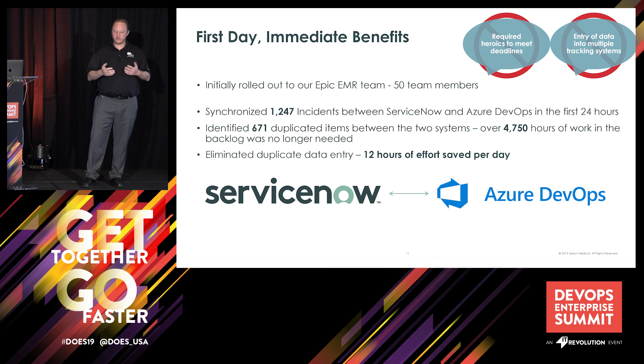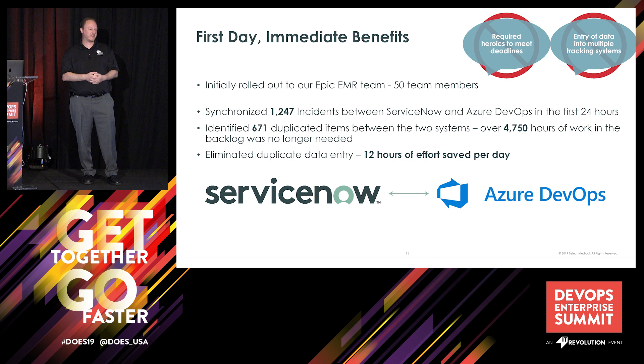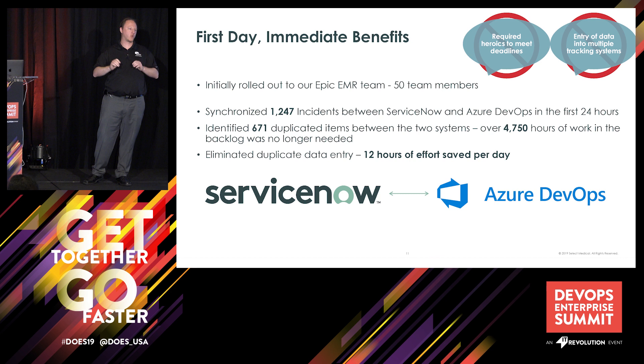We also figured out that the time IT staff was spending swivel chairing and keeping all those different systems up to date was actually 12 hours of effort a day among 50 people, making sure that all the statuses, work notes, and other pieces matched. So just by implementing that benefit on 50 team members, we immediately saved a full FTE a day.